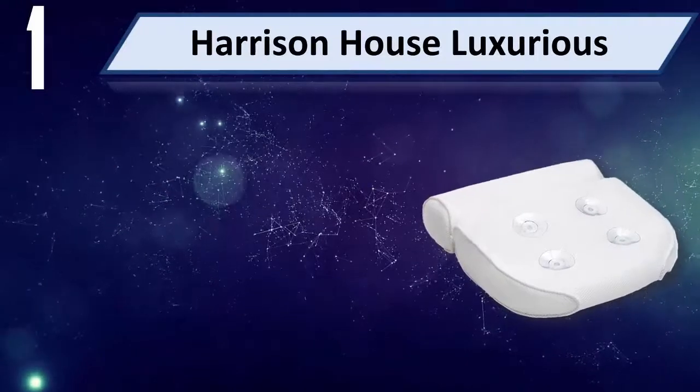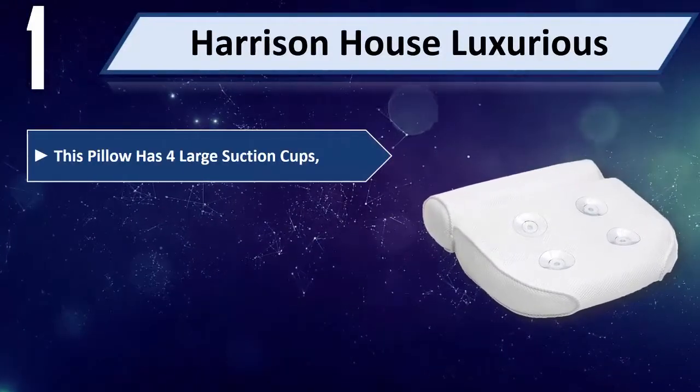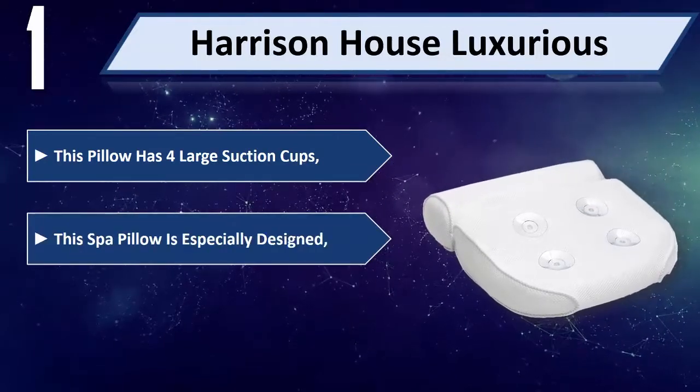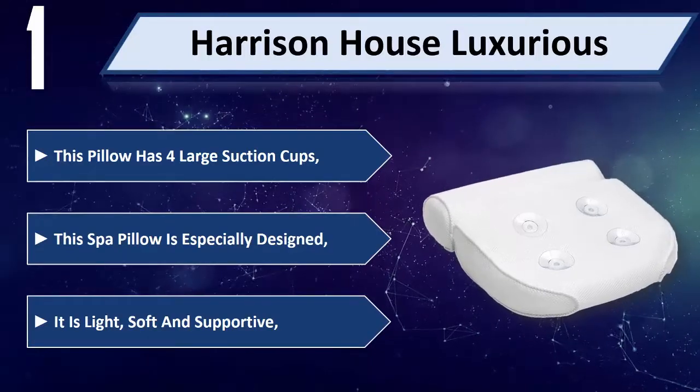Number 1: Harrison House Luxurious. This pillow has 4 large suction cups. This spa pillow is especially designed. It is light, soft, and supportive.